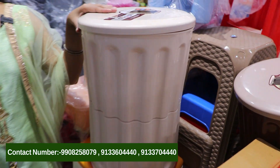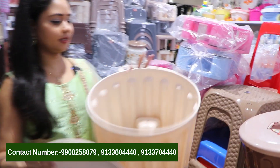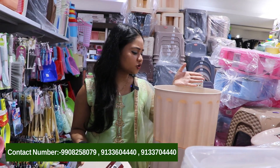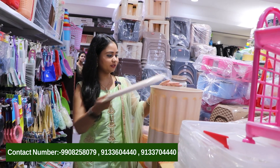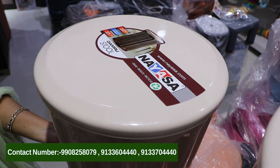We are looking at two types of stools. We are looking at multi-purpose stools. This one has a lid — we can open the lid and store things inside. It is called a multipurpose stool. We have two different sizes and two attachments. This stool is available in different sizes.